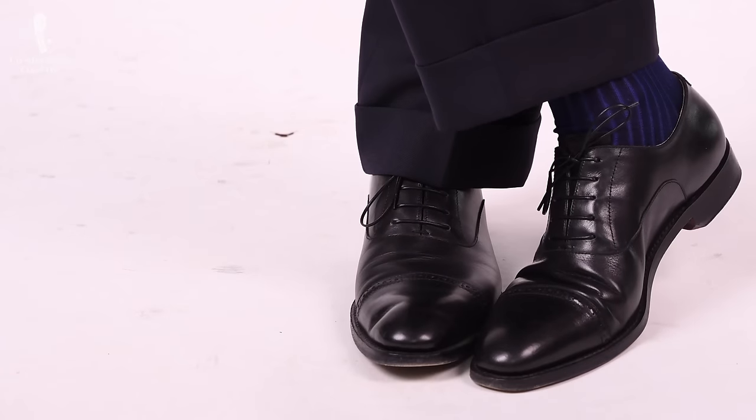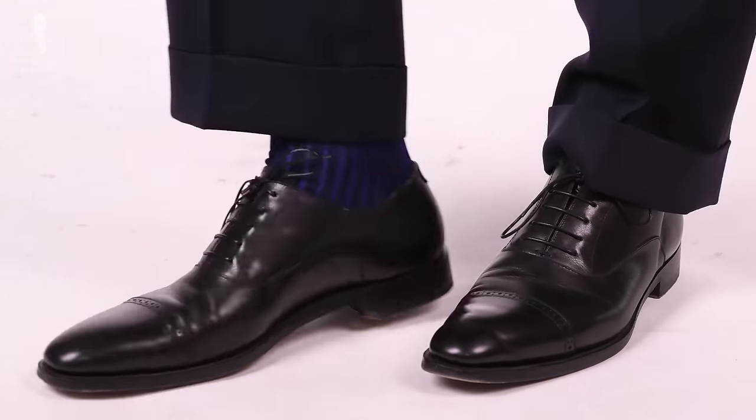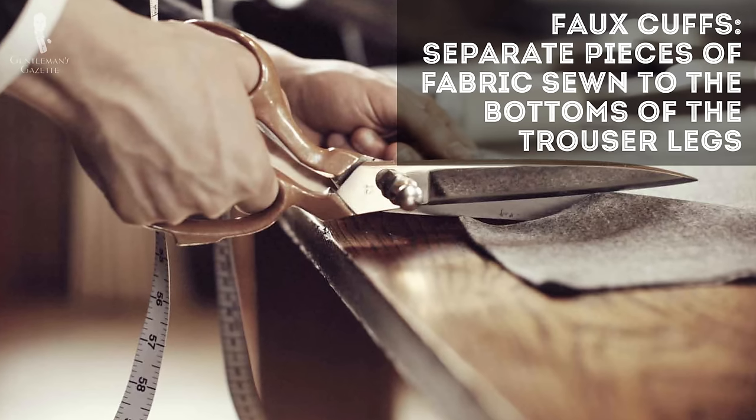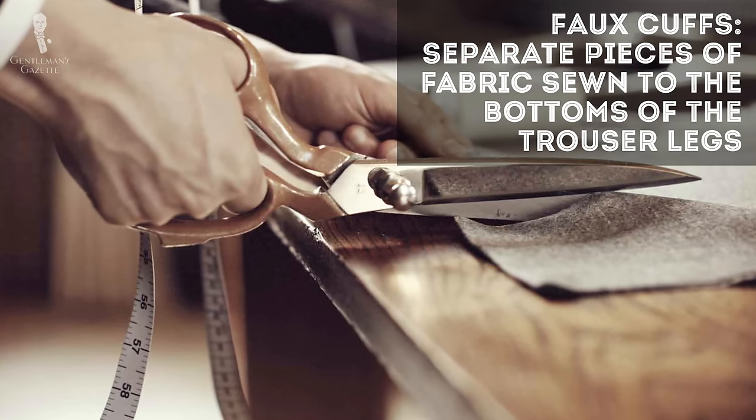Because of that, if you let out the cuffs, you could always create a longer pair of pants or trousers. When you do that, you usually don't have enough fabric left to put a cuff back on. In that case, you simply add a faux cuff, meaning it is cut separately and then sewn on to give you a little more extra room when you're short on fabric.